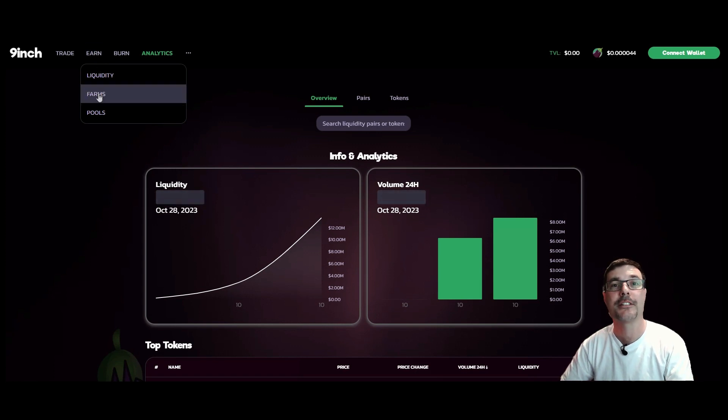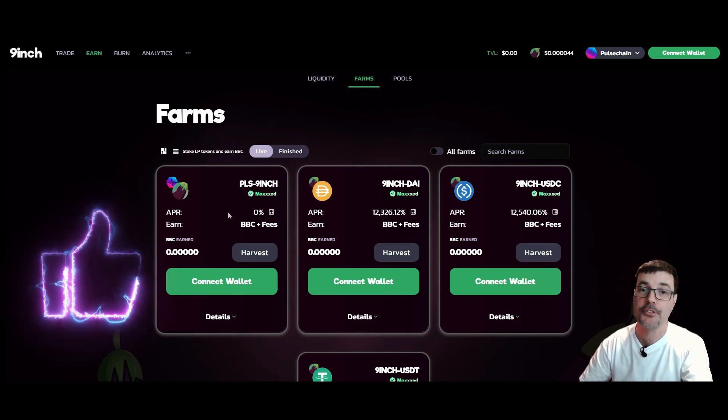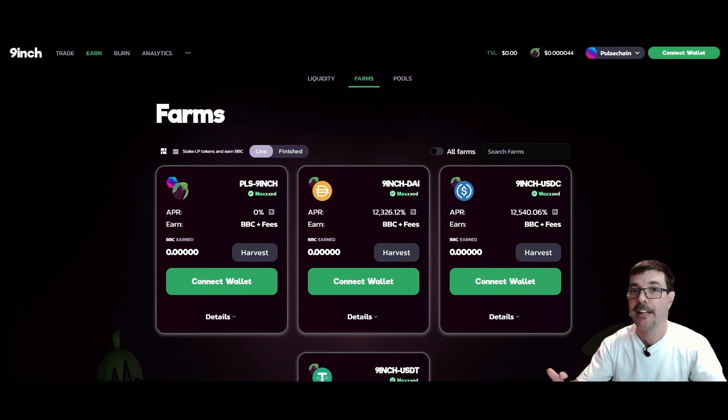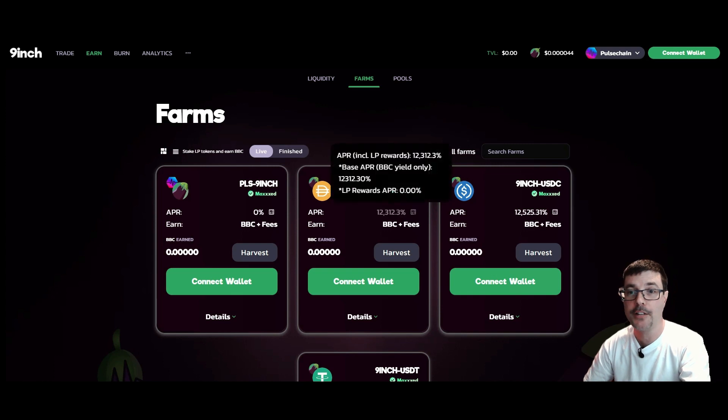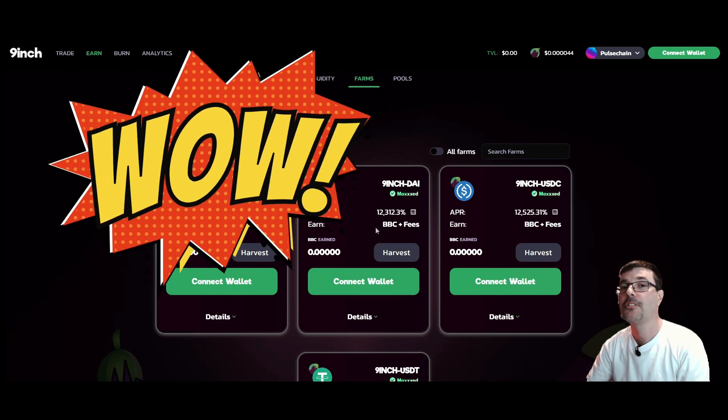Let's hop over to the yield farms — that's up at the top left corner where it says Earn. Click on Farms. Over here on the farms, look at the APRs we've got right now on Nine Inch. They first started today with Nine Inch and the stablecoins along with PLS. You've got Nine Inch and PLS right here — the APR says zero, but the reality is it's not zero. I believe there's a glitch or bug in the UI that's just not showing that information, but it is producing yield.